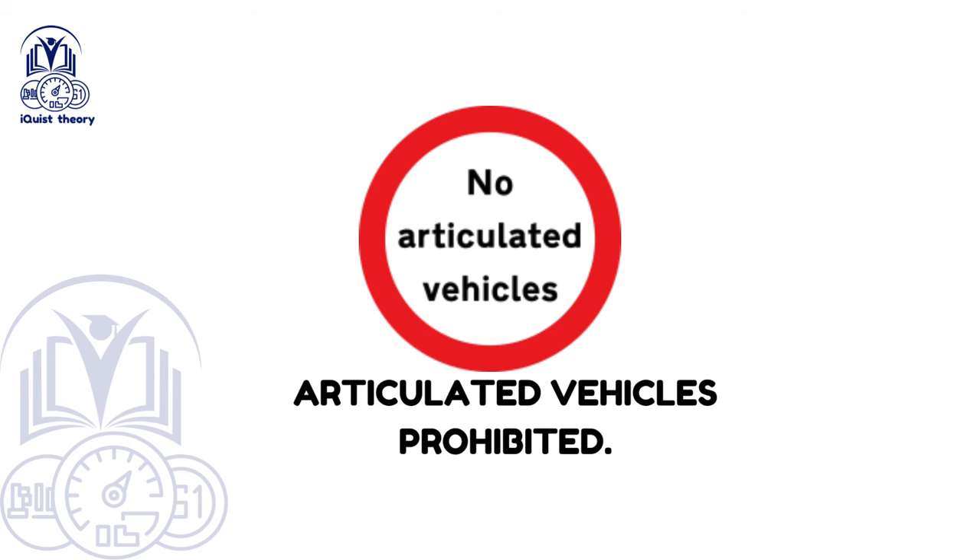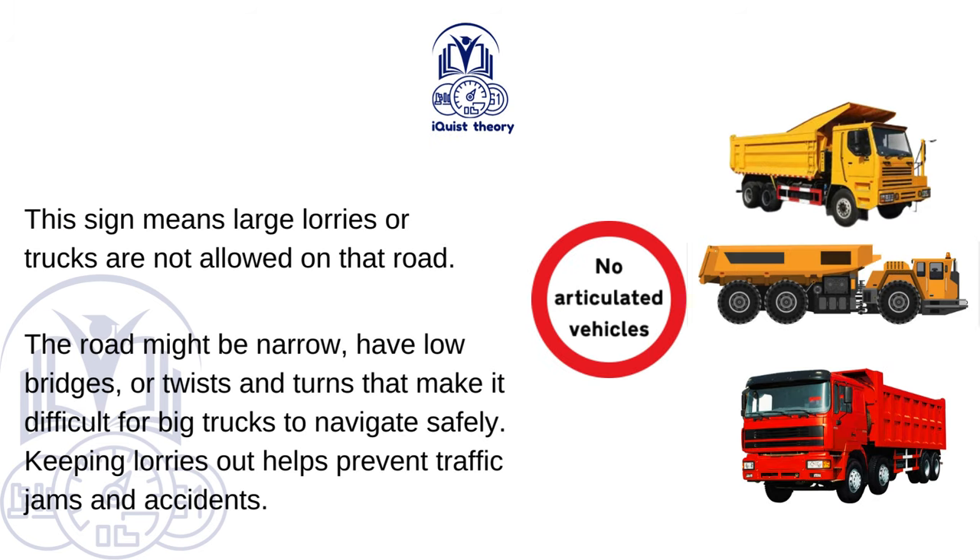Articulated vehicles prohibited. This sign means large lorries or trucks are not allowed on that road. The road might be narrow, have low bridges, or have twists and turns that make it difficult for big trucks to navigate safely. Keeping lorries out helps prevent traffic jams and accidents.